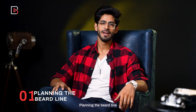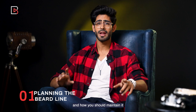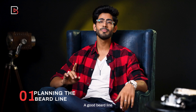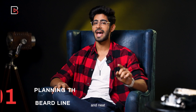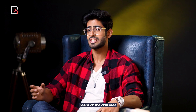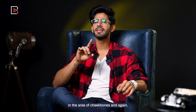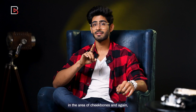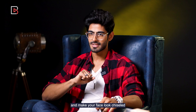Tip 1: Planning the Beard Line. It is very important to know what kind of beard line suits you and how you should maintain it. A good beard line makes you look more attractive and makes your face look fresh and neat. For a square face, I would suggest keeping a shorter beard on the sides and denser beard on the chin area. For a round face, trim your beard at a certain angle in the area of your cheekbones and again denser on the chin — this will enhance your look and make your face look chiseled.